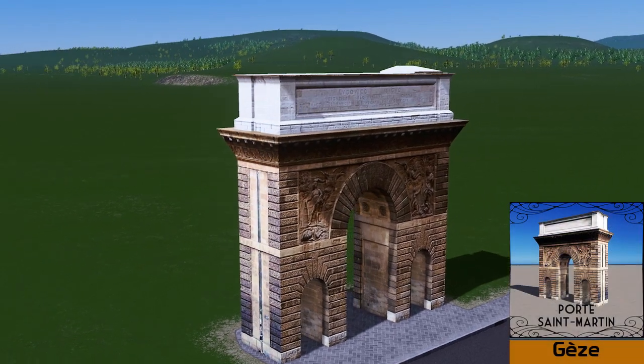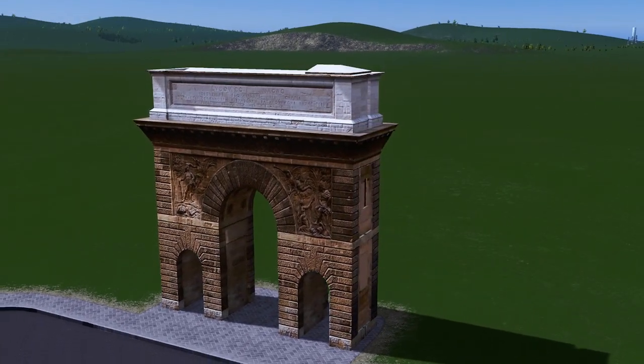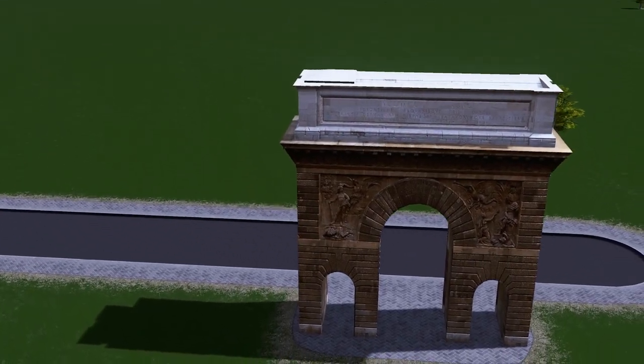Up next we have Jez with his Port Saint Martin. This model is a 17th century monument, so you're not expecting much from it — it's more of a fancy building to show off in your city.